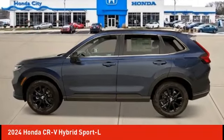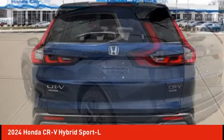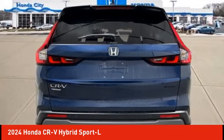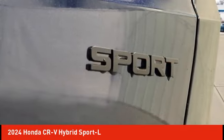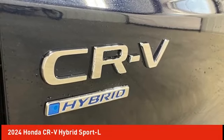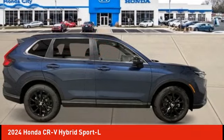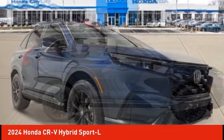The 2024 CR-V Hybrid offers a powertrain with plenty of energy, a cabin with plenty of room, and a ride with plenty of comfort. This is all in addition to the fact it's a hybrid vehicle and the additional efficiency that it offers.